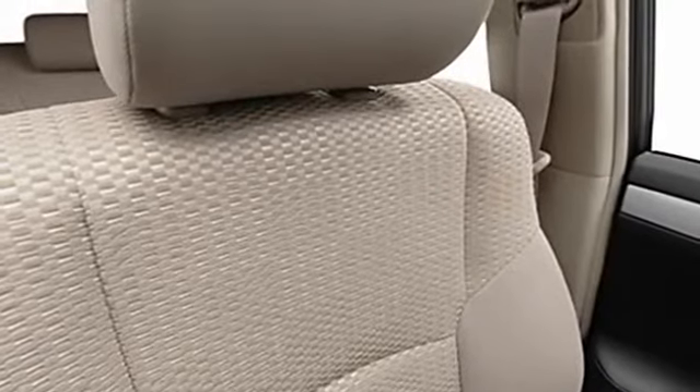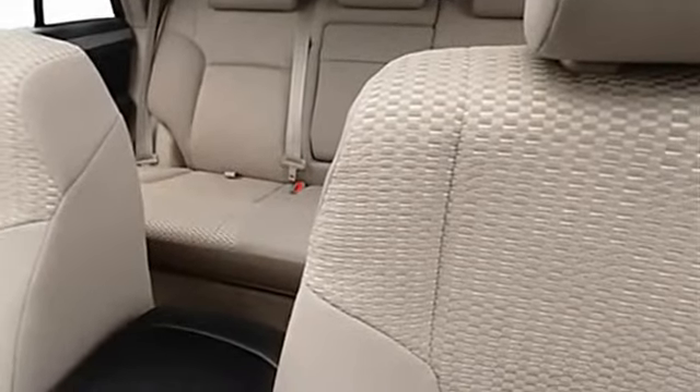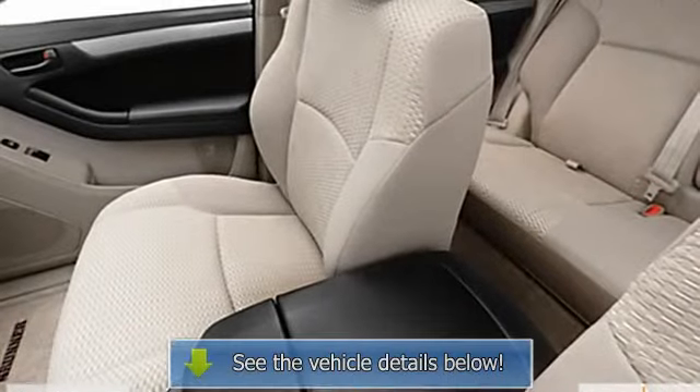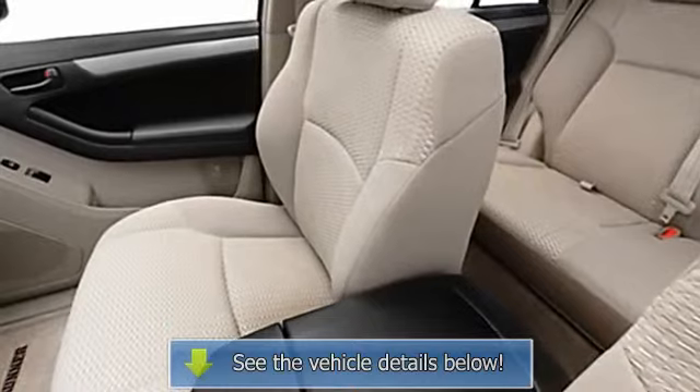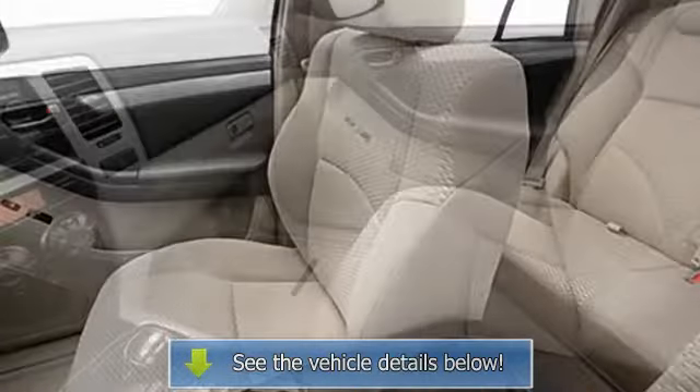Auto headlight delay, cargo cover, anti-theft device, trailer towing hitch, power driver's seat, center console, heated outside mirrors, rear center armrest, power lumbar driver's seat, roof rack, privacy glass, five passenger seating, power mirrors, skid plates.